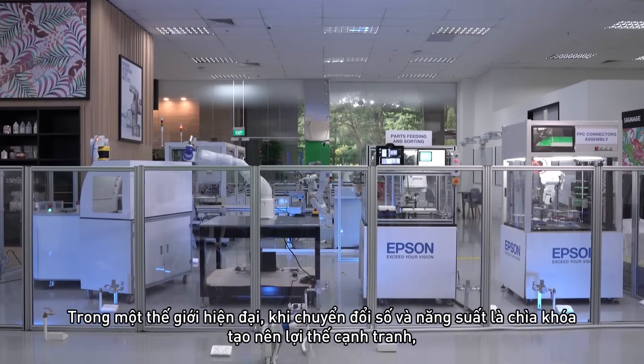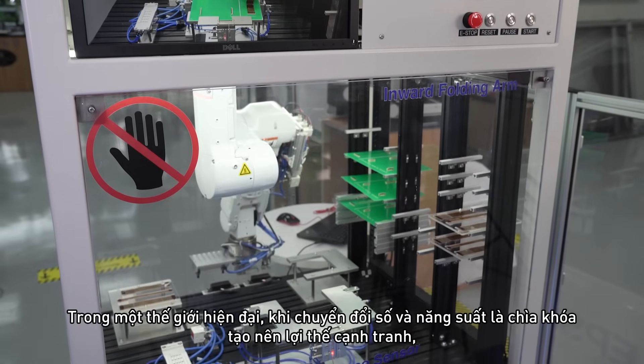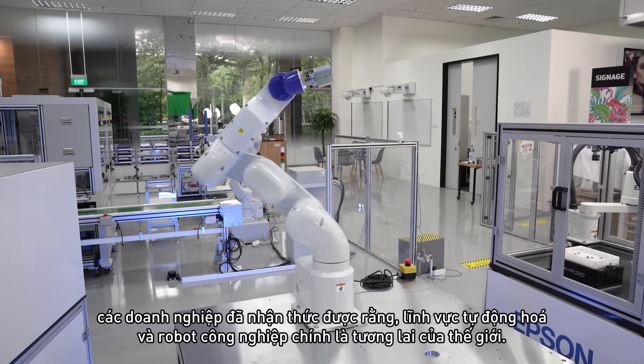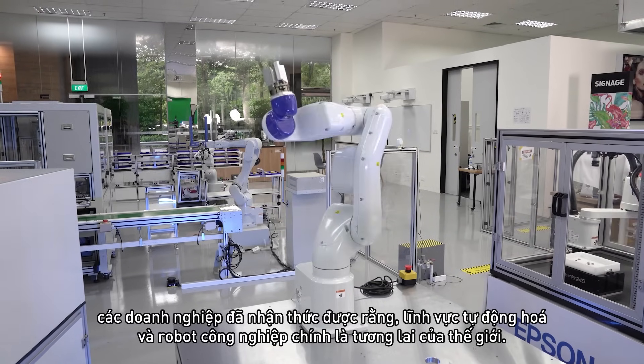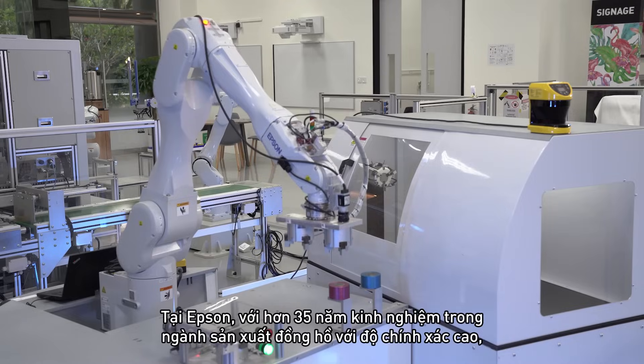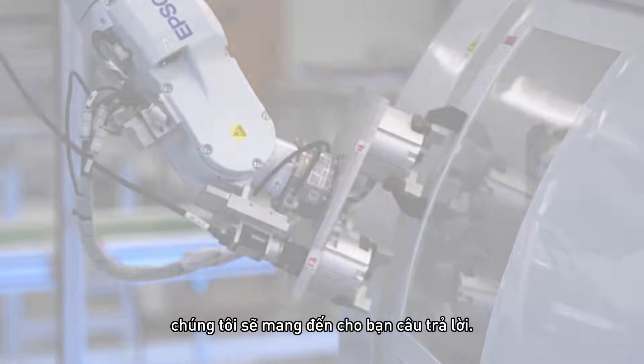In a modern world where digital transformation and productivity are keys to a competitive edge, businesses have come to see industrial robotics and automation as the future. Here in Epson, we leverage on our 35 years of precision timepiece manufacturing expertise to bring you our answer.